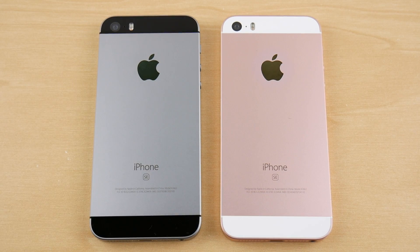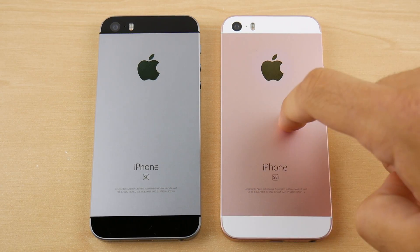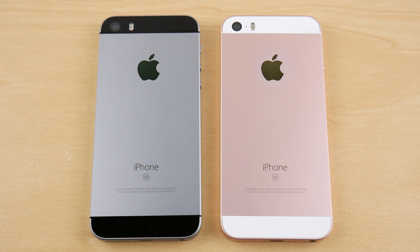iPhone SE iOS 10.3.3 versus iPhone SE iOS 11 public beta 2. That video is coming up right now. Let's go.